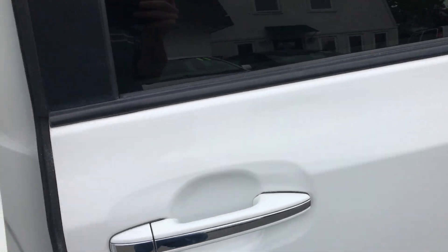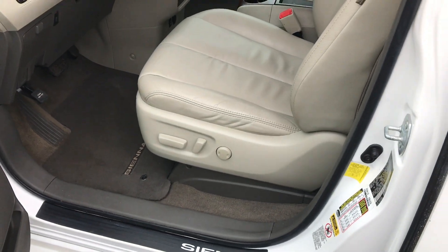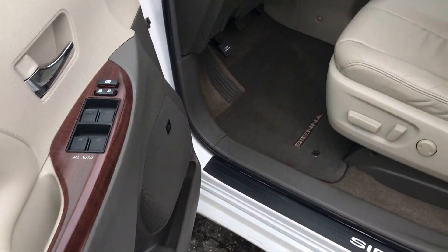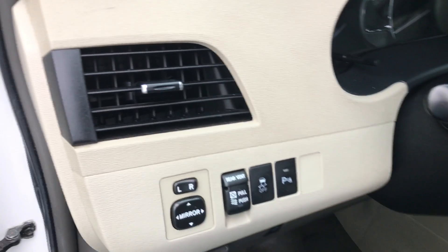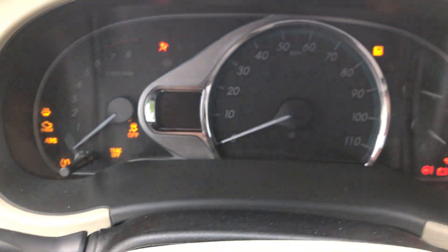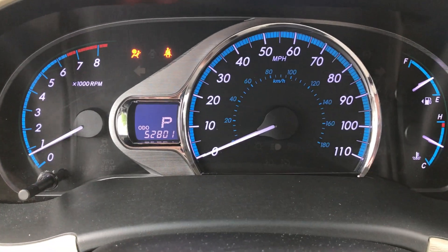We're going to take you to the driver's seat. You've got a power seat, power lumbar, power windows, locks, mirrors, power rear vents, traction control, anti-lock brakes. This is a push-button start as well. Let's start this thing up.